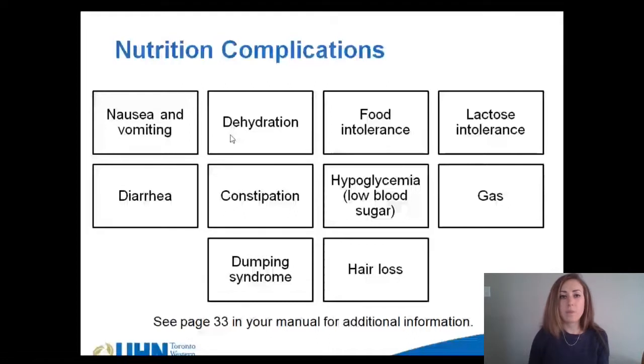Featured here are some of the possible complications that may occur. They include nausea and vomiting, dehydration, food intolerance, lactose intolerance, diarrhea, constipation, hypoglycemia or low blood sugar, gas, dumping syndrome, and hair loss. Information about these complications can be found starting on page 3 in your nutrition manual. In this video we're only going to focus on the most common complications, which include nausea and vomiting, dehydration, constipation, dumping syndrome, and hair loss.